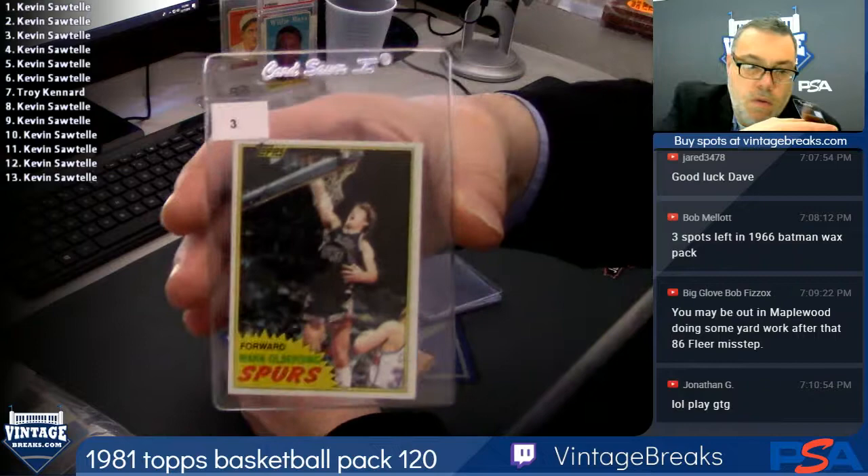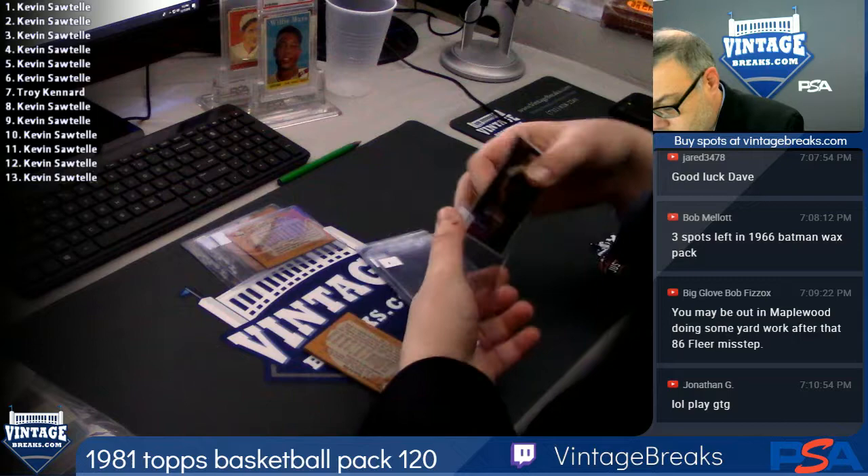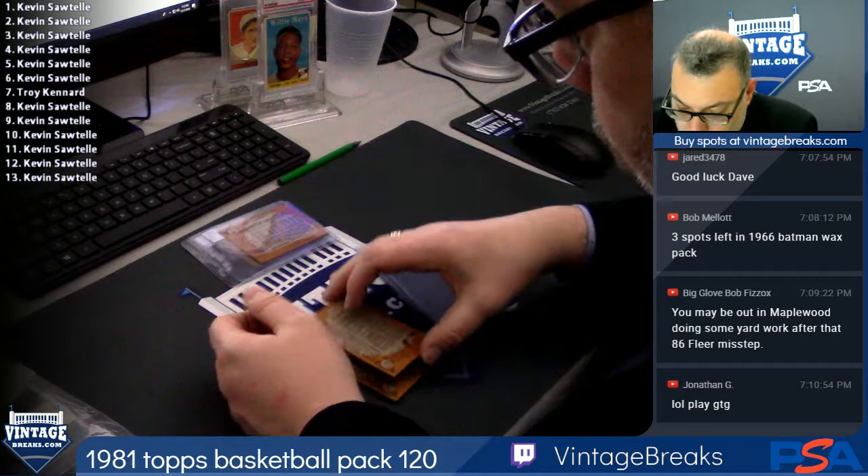Hey, what's up Brian? James Edwards — four. Paul Griffin — five.